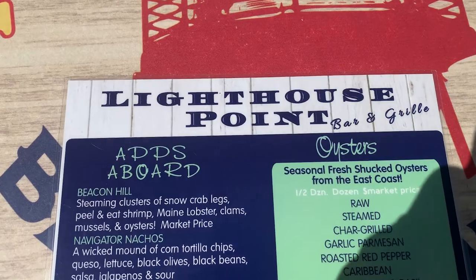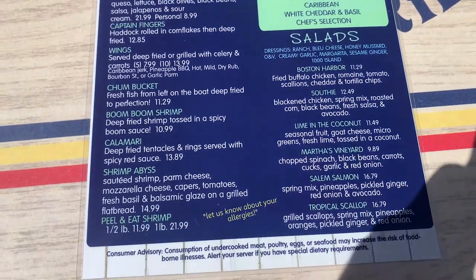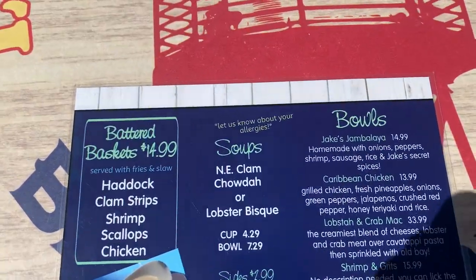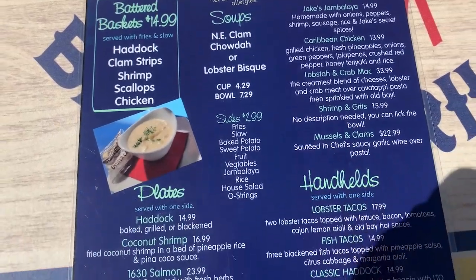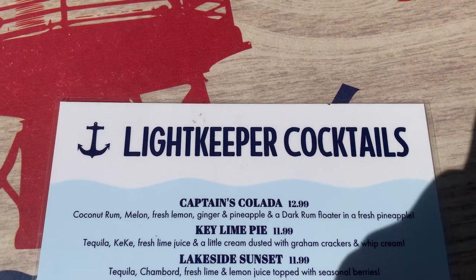Here is their menu. It's a large menu, and here's some of their drink menu.